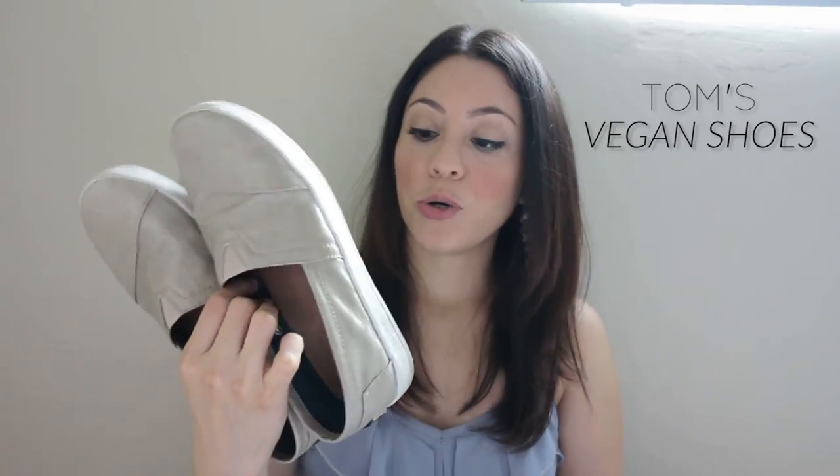The next thing I want to mention — I actually talked about this in my last haul video — is TOMS shoes. I just love the concept of their business: with each pair purchased they give away a pair to a person in need in different parts of the world. I even have the book by founder Blake Mycoskie. I just gotta love it.